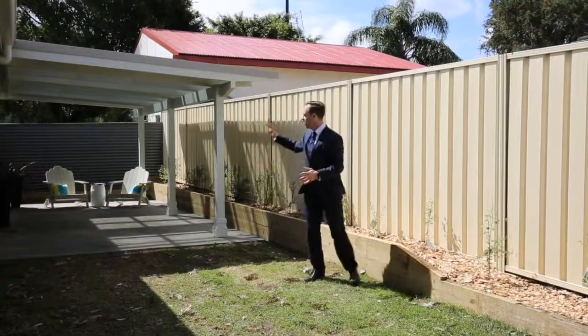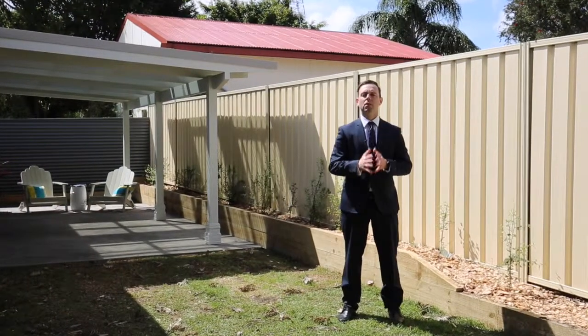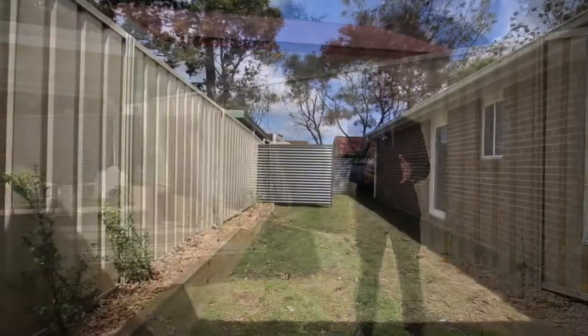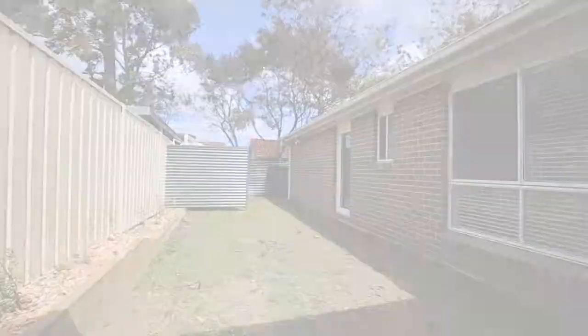Out in the back here, we've got a great pergola as well as all this grass area. I'm Glen Brandon from Ray White. I'll see you here at 12A Hale Avenue Thursdays and Saturdays as we work towards our auction on the 21st of October.